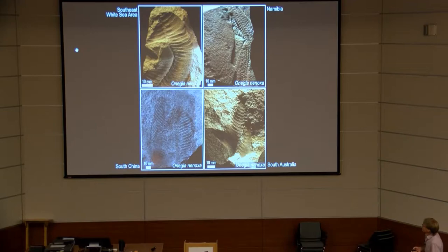I'm going to talk about this fossil, which is called Onegia nionaxa. It has been known from four localities. The top left is the type locality in the White Sea area; the top right is in Namibia, found by Guy Narbonne; the lower left is from China, from the Shibantan member; and the lower right is from Australia. This fossil is always confused with Pteridinium, and I'm going to show you that these two taxa should be kept separate.